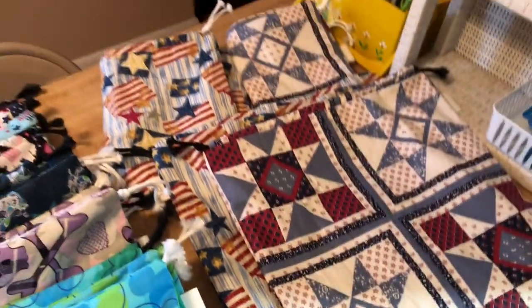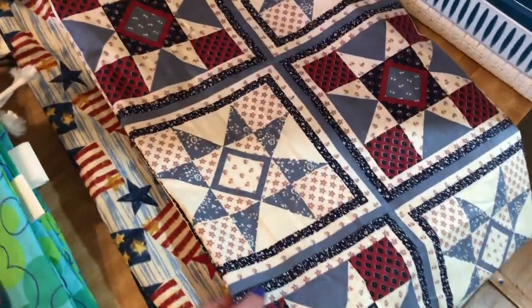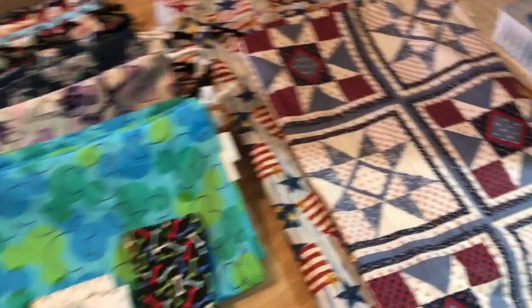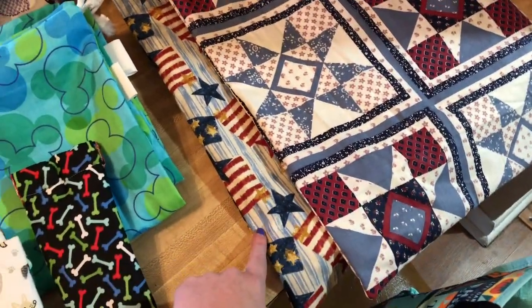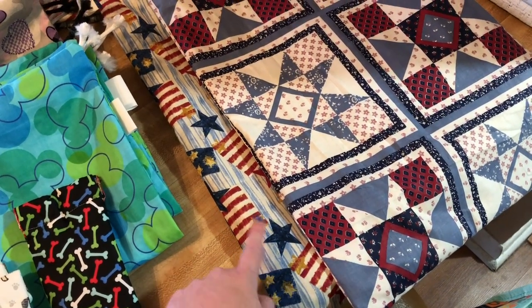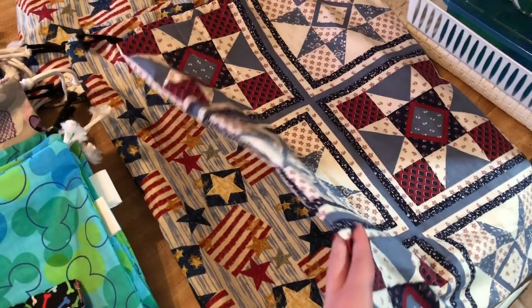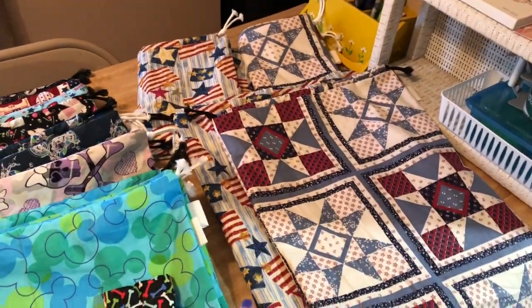And then these bags are big bags — there's two of each of these prints. These are really big bags. I don't know if you can tell the difference, but this one back here is 17 inches wide and 22 inches long, and this one's 15 inches wide and 21 inches long. So these are big project bags. There's two of each of those in the shop.